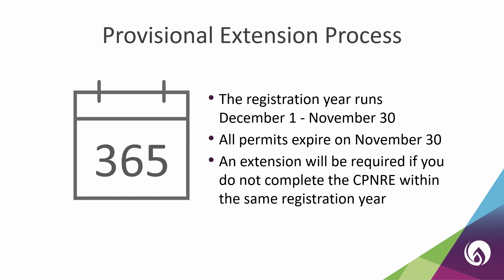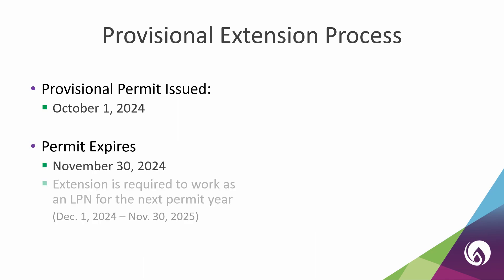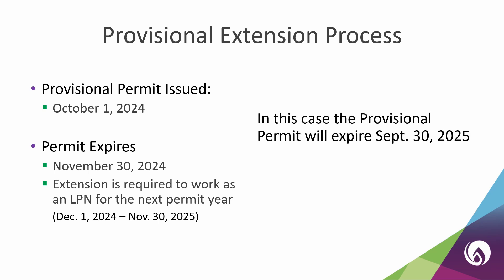The provisional practice permit extension process is completed online through your MyCLPNA account. Once the extension process opens for the year, you will be officially notified by email. Provisional extensions are only required if you do not obtain an active permit within the same registration year that your provisional practice permit is issued. For example, if you are issued a provisional practice permit on October 1st, it would expire on November 30th. You will be required to submit a provisional extension form to be eligible for a permit in the next registration year — after completing your extension, your permit would expire on September 30th. If you do not complete a provisional extension by November 30th, you forfeit the remaining time you can hold a provisional practice permit and do not qualify for another permit until you have passed the CPNRE.